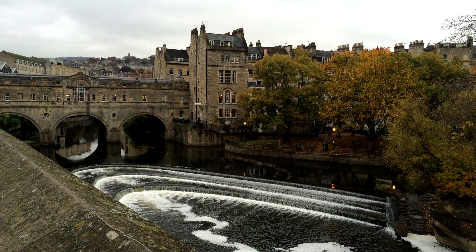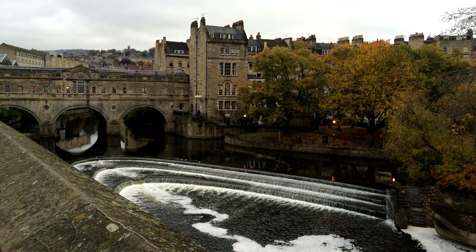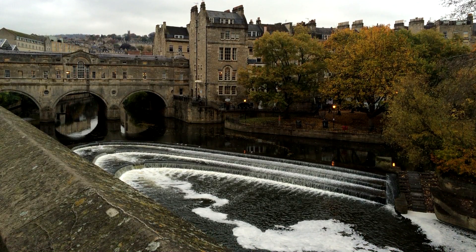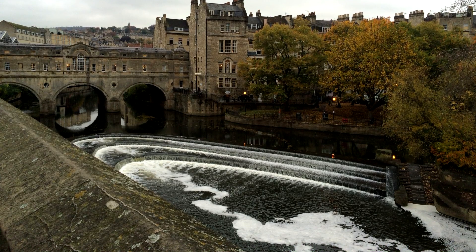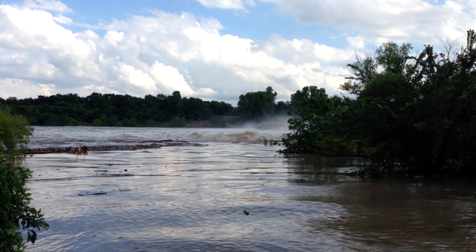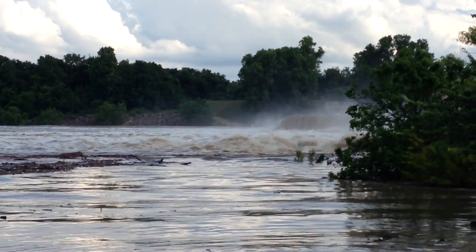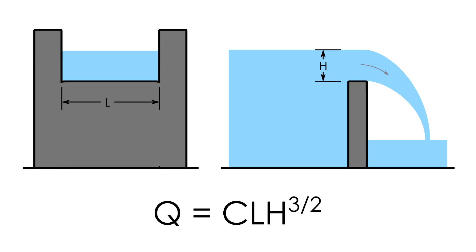Richard sent me this awesome photo of a weir on the River Avon in Bath, England. This structure is probably designed to hold the river to a relatively constant level upstream, since it creates an amenity in town. But when the flows increase, we'd prefer if the river didn't rise too much accordingly.